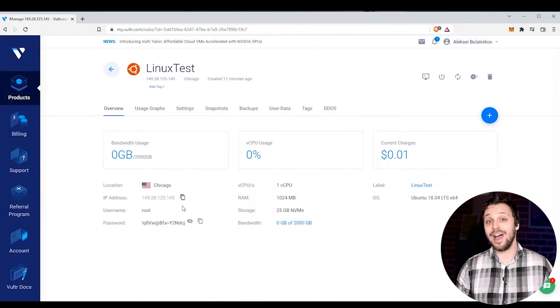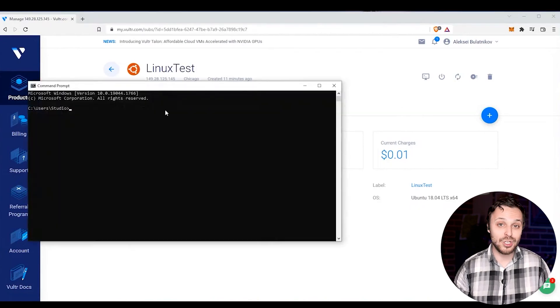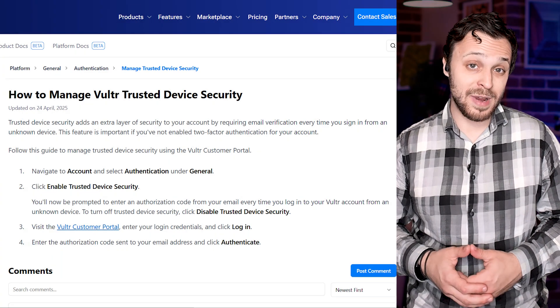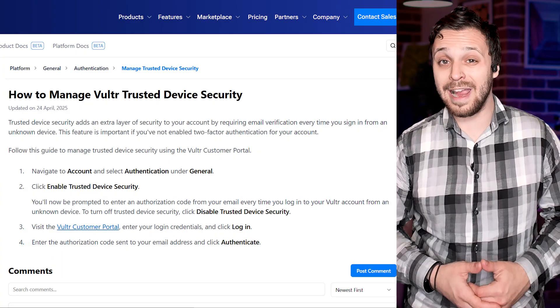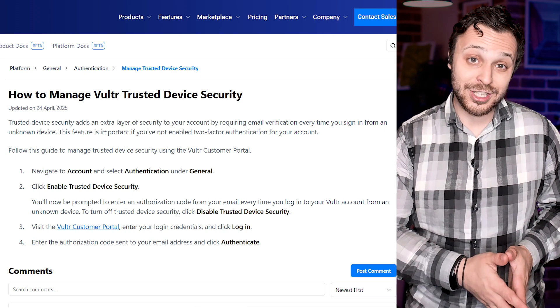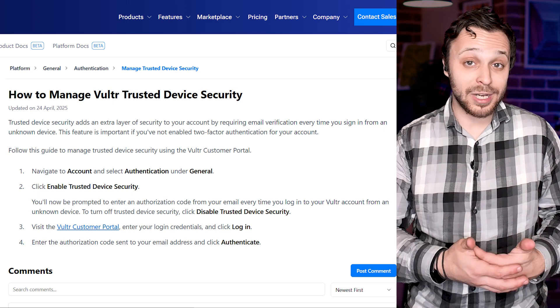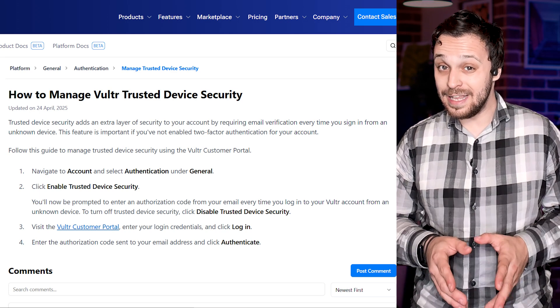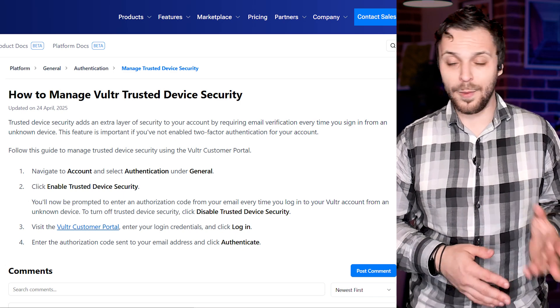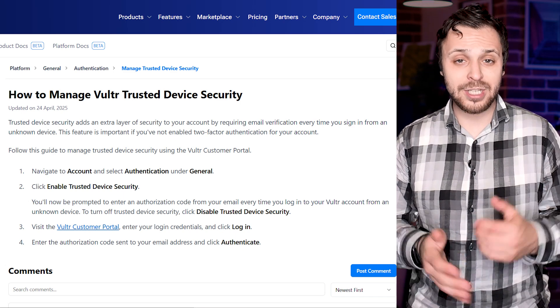Vultr doesn't play that game. The first time I logged into my dashboard, I could already tell this wasn't some stripped-down, do-it-yourself platform — it felt like stepping into the cockpit of something built for scale. Vultr's trusted device security feature made me feel way more in control of my account access. Every time I logged in from a new device, I got an email confirmation. Sounds basic, but unless you've enabled two-factor authentication, this is a lifesaver, especially if you're spinning up multiple machines from different environments.